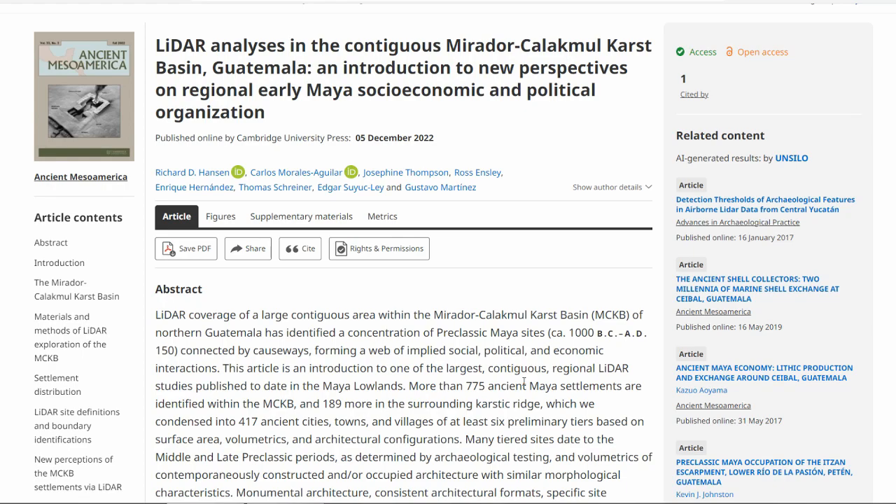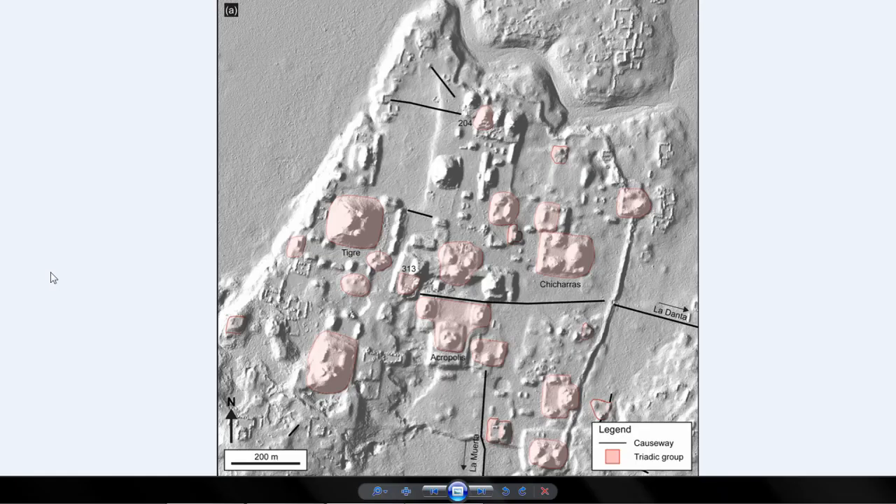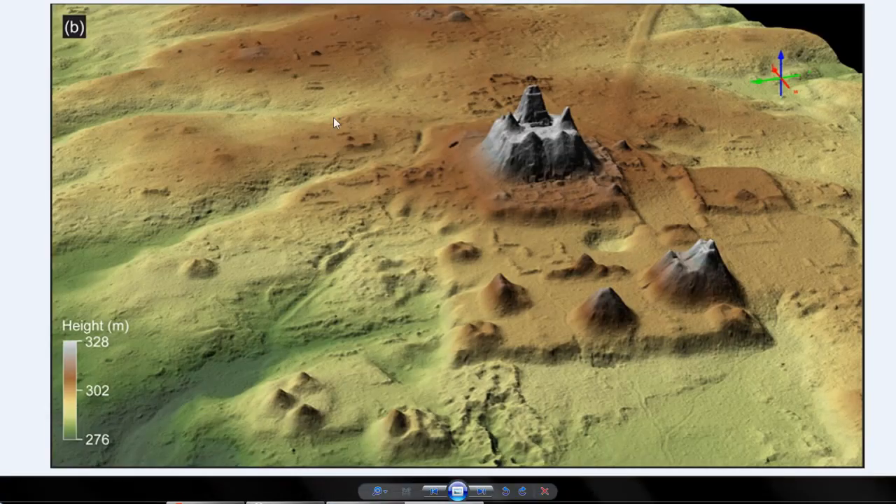The findings were dated using archaeological testing, plus volumetrics of contemporaneously constructed architecture with similar morphological characteristics. They're using dates that have already been established in the surrounding already-discovered areas, mainly because they all share common features. This is Figure A, the Tigre Pyramid. Among some of these complexes you can see ball courts, monumental architecture, water management and collection facilities, canals, reservoirs, massive platforms, pyramid constructions, and the causeways as well, which lead to another site in Figure B called La Danta — another pyramidal complex, also in the basin, located very close to the Tigre Pyramid.